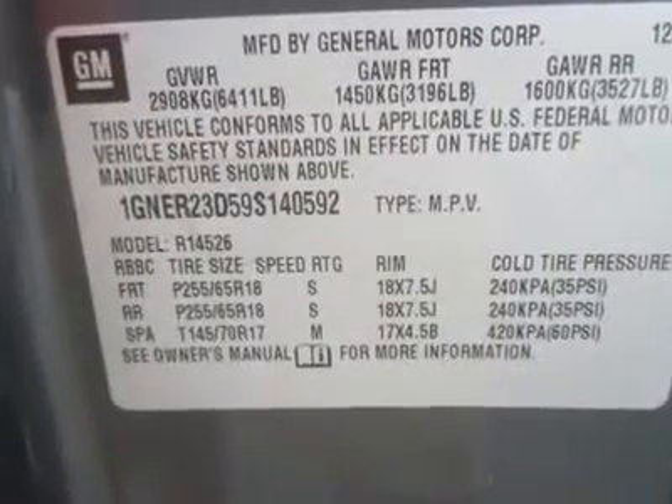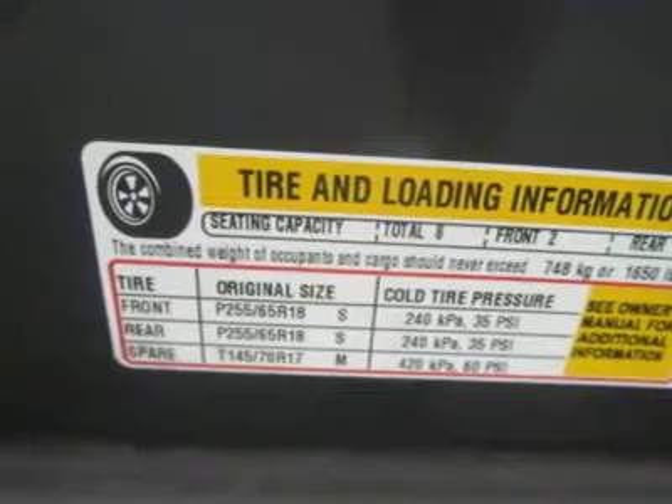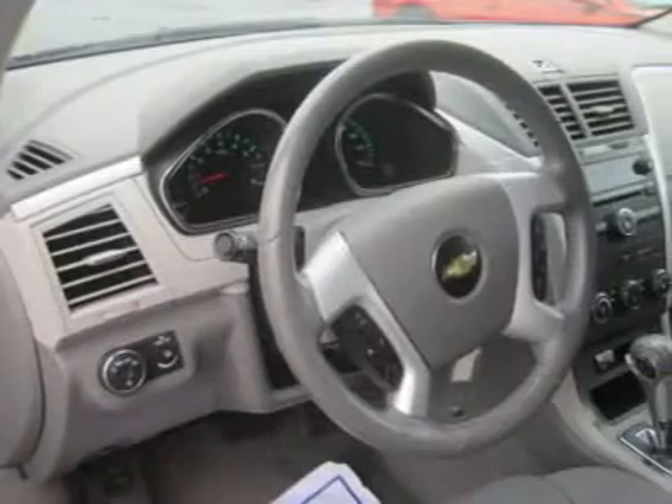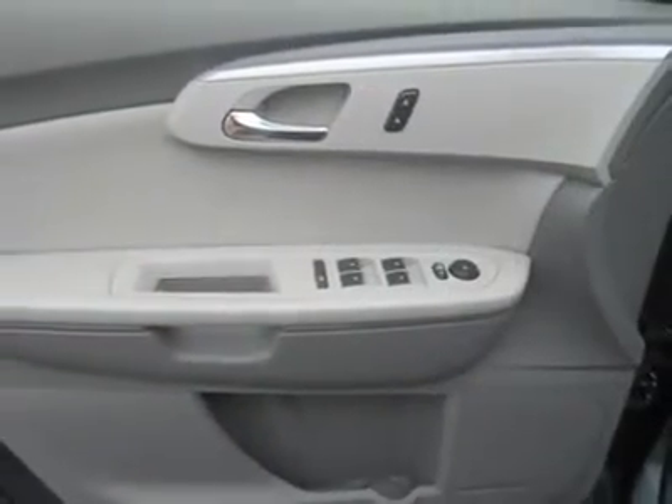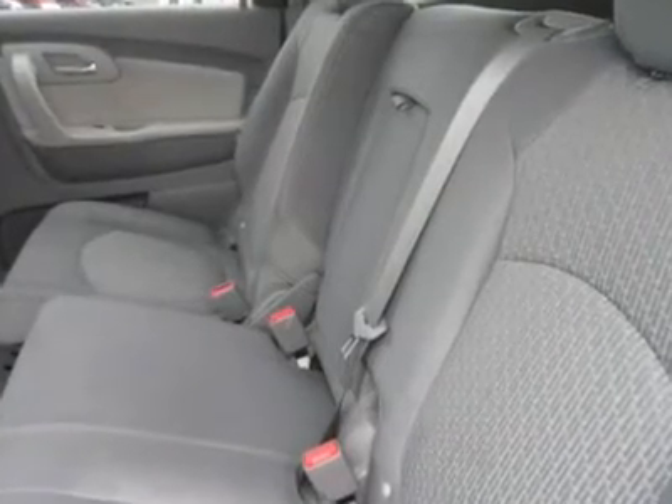If you're coming out of a Ford Explorer, Chevy Tahoe, or Dodge Durango, you'll be quite pleased with this Traverse. It's much more pleasant to drive than those vehicles, thanks to dramatically improved ride and handling. Plus, it gets better mileage and is more space-efficient on the inside.